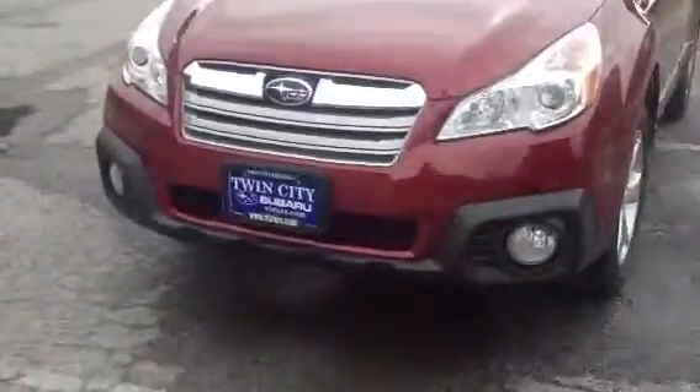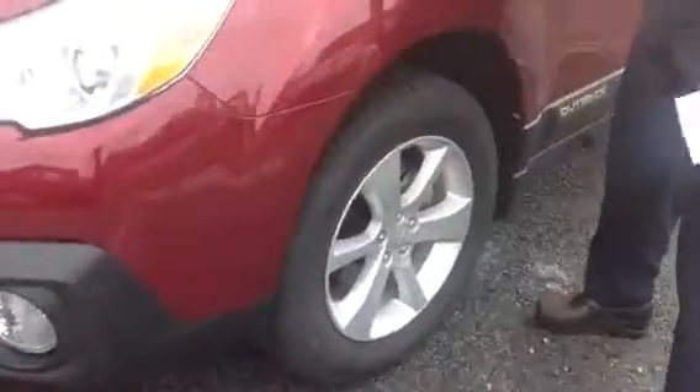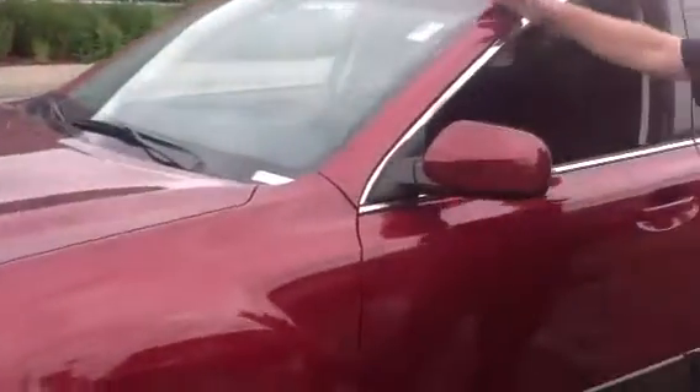We've got the base model with the 16-inch wheel. We have five-star ratings in terms of crash. Airbags in the front, center, and the rear.